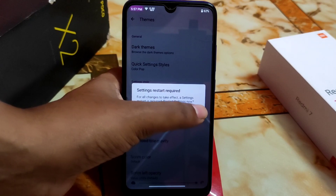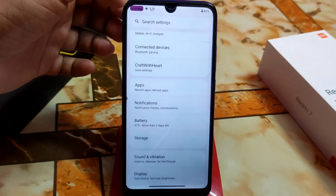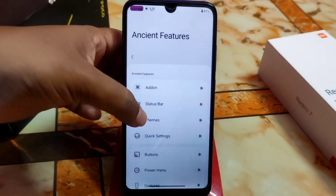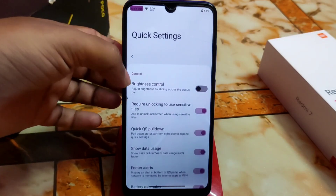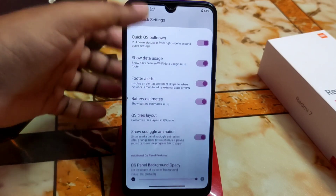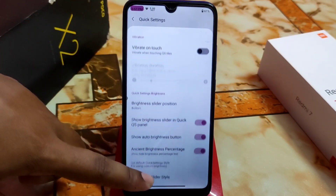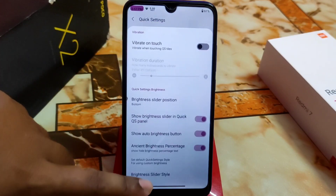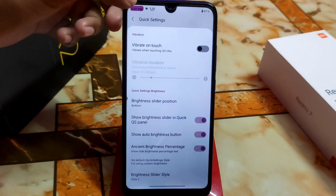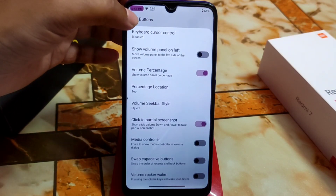Some changes never get applied — for example, clicking a different image style restarts settings but looks the same as before. Brightness control options are there and the brightness slider can be changed. Overall, the customization features are huge — whatever you need is available.